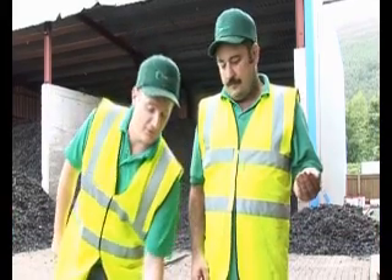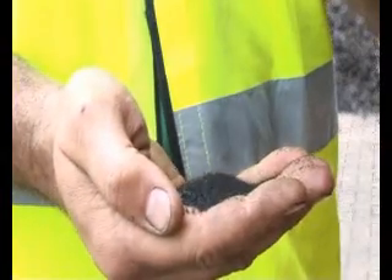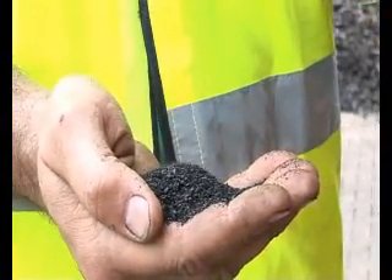My name is Darren and this is my colleague Mark. We're both supervisors here at the Tyogenics plant in Bagland. Today we're going to show you the process of turning this into this through our cryogenic process. Tyogenics here in Bagland is quite unique — it's the only cryogenic plant in Northern Europe. The technology originated from Canada, which I visited in the early stages to bring back all the technology to start this plant up in Wales.